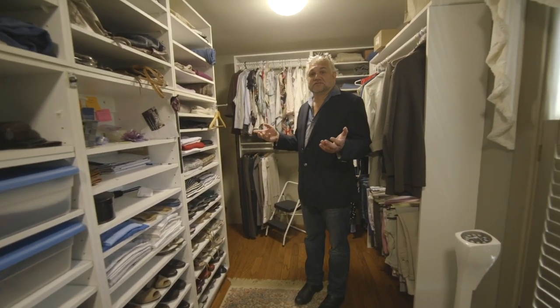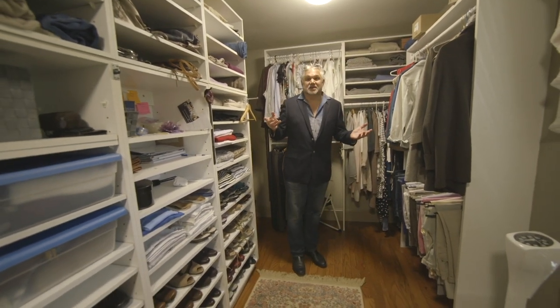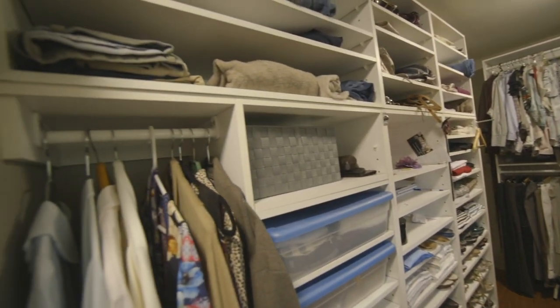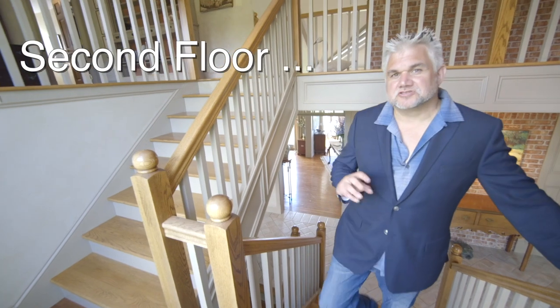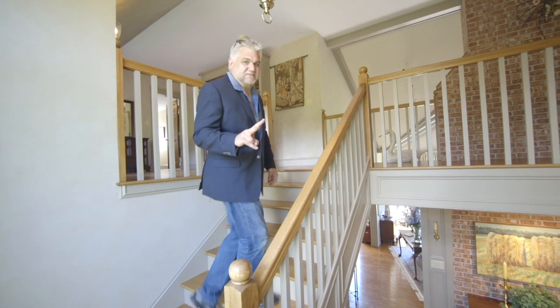Mel DeMarcus would be jealous — it's got all the storage any couple needs. Three bedrooms, all with full en suites. And the house also has two half baths.